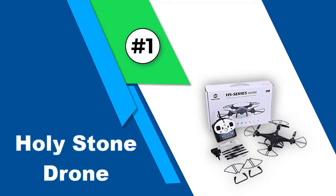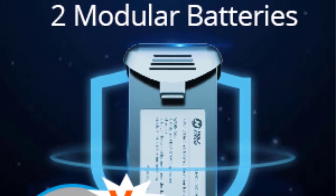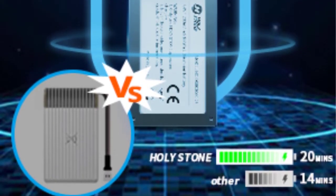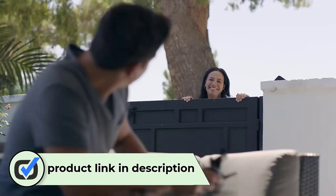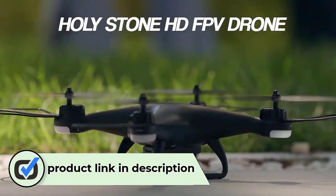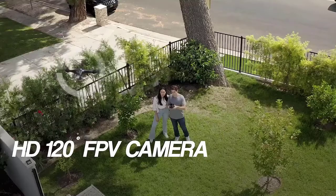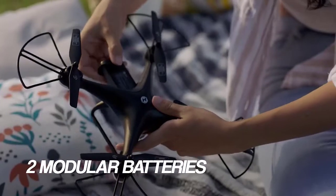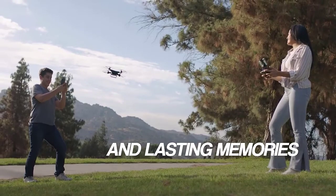Number 1: Holystone HS110D FPVRC Drone. Holystone makes a variety of drones covering all kinds of budgets, and this HS110D FPVRC drone falls into the budget segment. This small quadcopter boasts a 120-degree wide-angle Wi-Fi camera that can shoot videos in 1080p resolution with FPV transmission. It supports features like altitude hold, headless mode, voice control, gesture control, trajectory flight, and gravity sensor control.